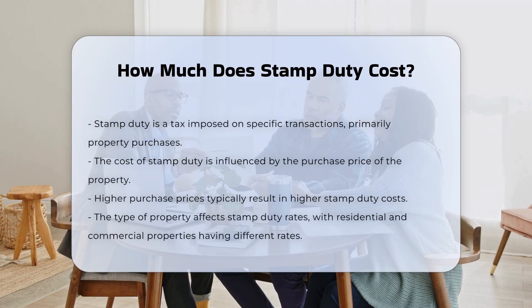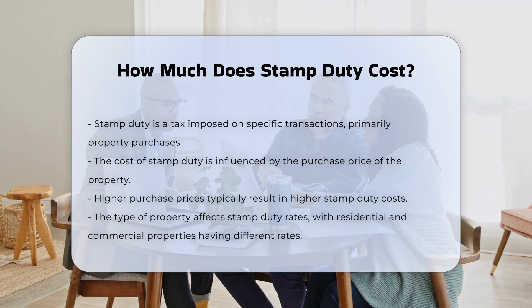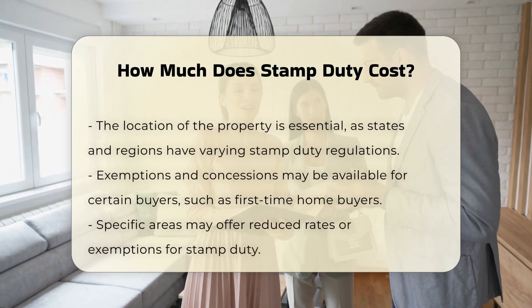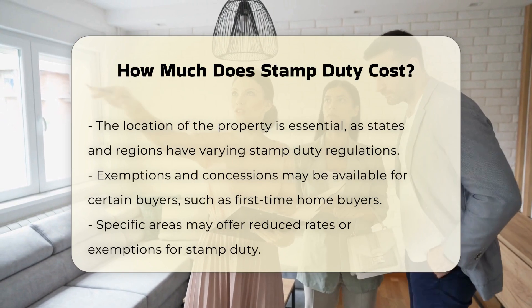The cost of stamp duty varies based on several factors. First, the amount of the purchase price plays a significant role. Generally, the higher the purchase price, the greater the stamp duty. Second, the type of property influences the cost. Residential properties often have different rates compared to commercial properties.